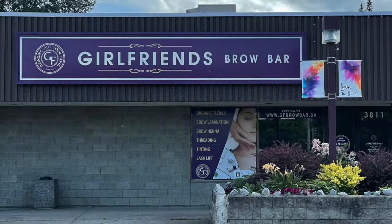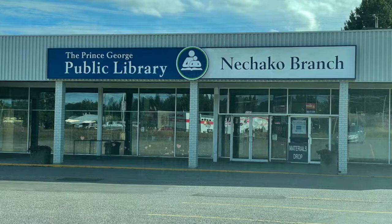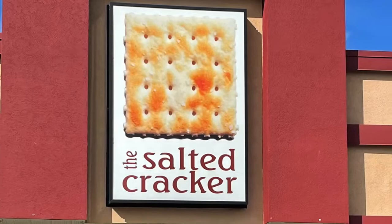In the same mall you're going to find The Girlfriend's Brow Bar for all your eyebrow needs. You'll also find a Fabric Land, which is a fantastic fabric store if you like to sew. The Nechako branch of the public library is also in this mall.